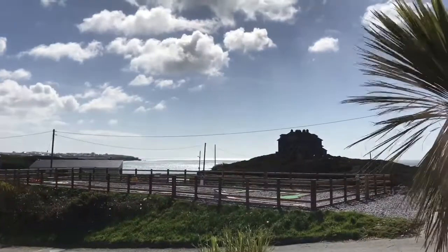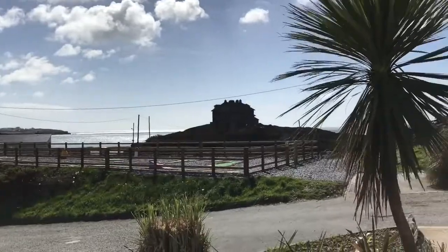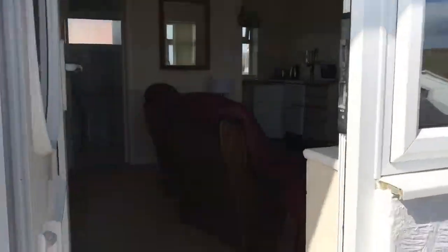Let's have a walkthrough of the Anglesey. These are some of the only bungalows on the complex with a sea view. Lovely whitewashed walls.